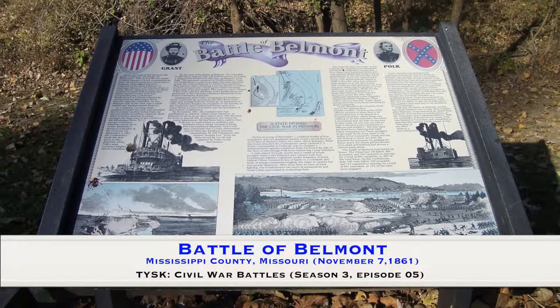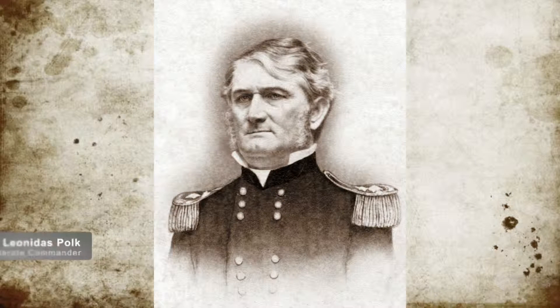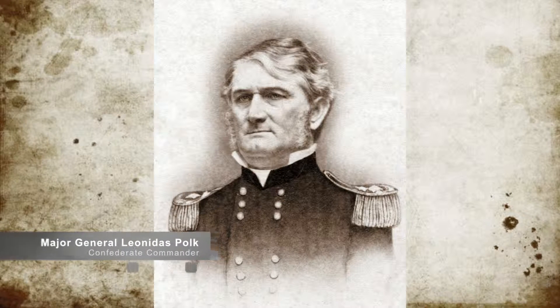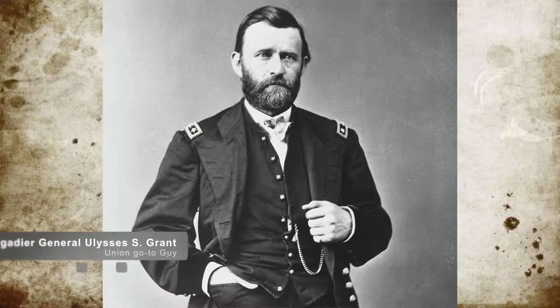Welcome to Things You Should Know: Civil War Battles. Today we're going to talk about the Battle of Belmont, located in Mississippi County, Missouri, on November 7, 1861. On September 3, 1861, Major General Leonidas Polk crossed into Kentucky and secured Columbus. The city was a key position sitting on a bluff overlooking the Mississippi River. Polk sat on the banks with 17,000 men and 150 guns, closing the Mississippi River to Union shipping.